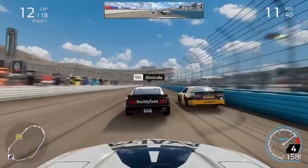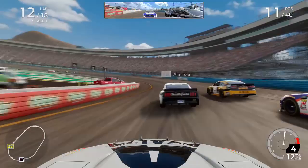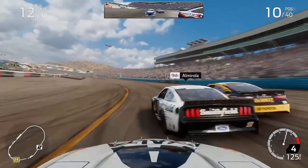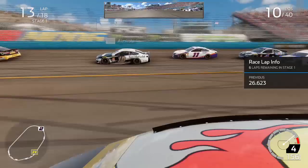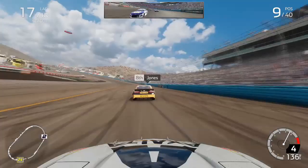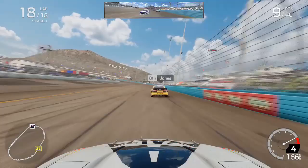We had gone past Elliott and been running about P11 or so, going way down onto the apron and being really aggressive in these corners to gain positions. We climbed up inside the top 10 and continued to slowly work our way forward as the tires came to our advantage. This setup felt much better than what I've run in the past. As we came through on the white flag in the first stage, a subscriber named Kevin recommended me to try a new setup here at ISM Raceway.